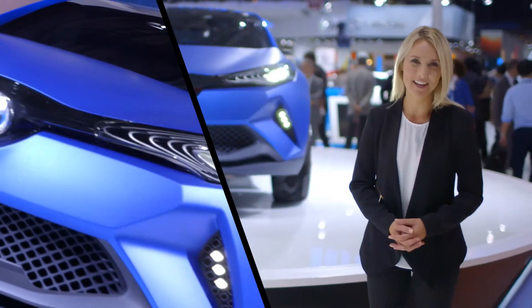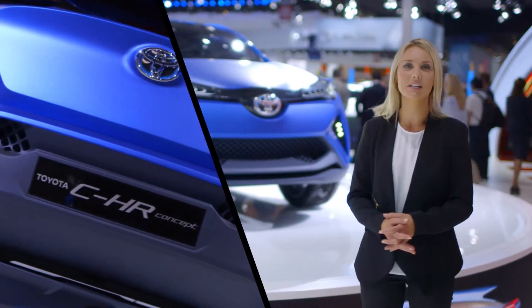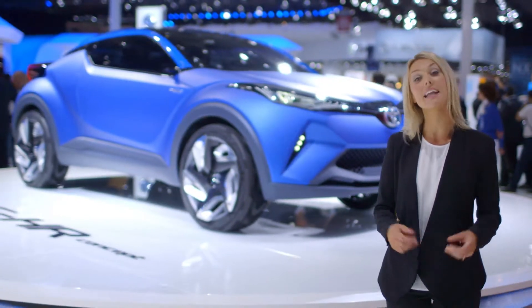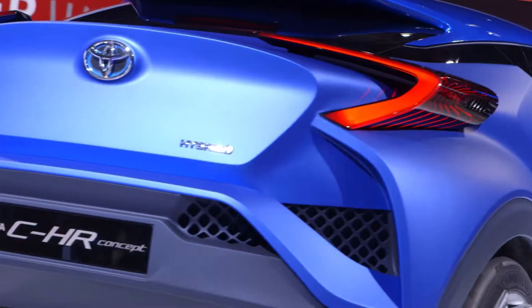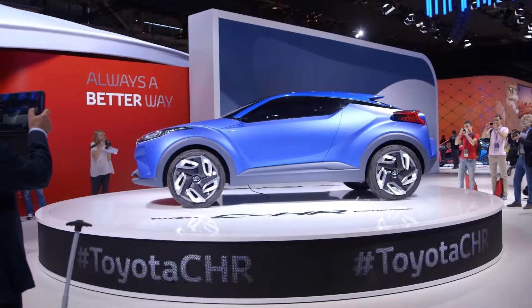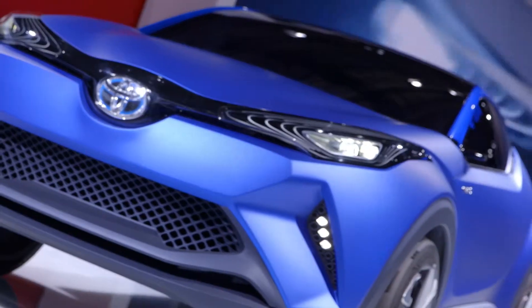Just like the RAV4 reinvented the CSUV segment, the CHR concept sets out to redefine the compact crossover market, and in doing so it adds our pioneering hybrid powertrain. We really couldn't have chosen a better city than Paris to debut a concept that embodies Toyota's promise to build emotional cars that make owners fall in love with driving.